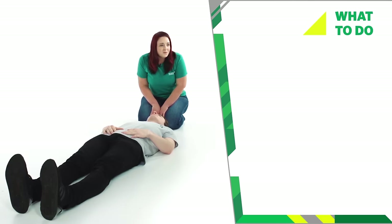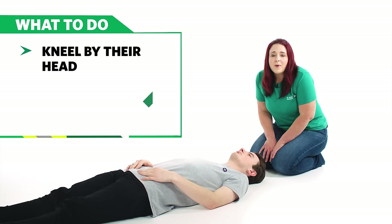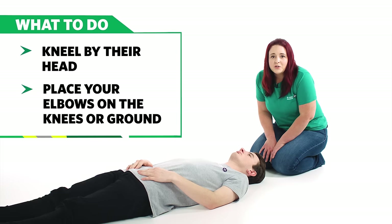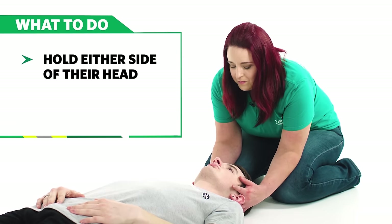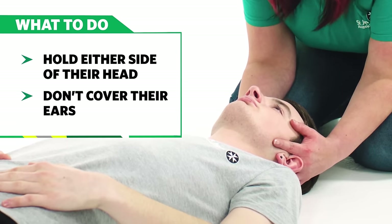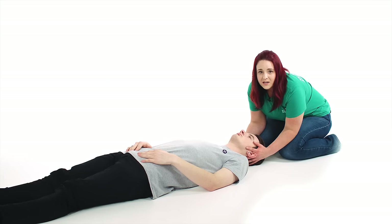If you think they have a spinal injury, reassure the casualty and advise them not to move. Call 999 or 112 for emergency help. You should then kneel or lie behind the casualty's head. Rest your elbows on the ground or on your knees to help keep your arms steady. Hold each side of their head with your fingers spread so their ears are not covered and they can still hear you. Support their head in this position so their head, neck and spine are aligned.